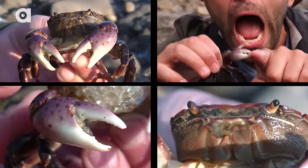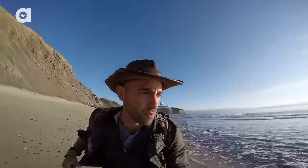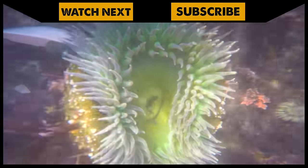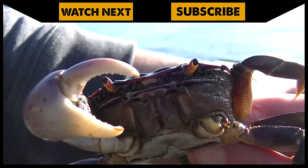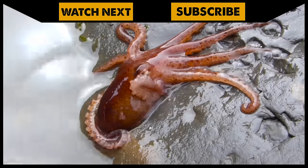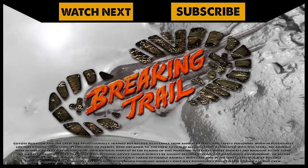Pretty cool getting up close with the purple shore crab. Let's head down the beach and see what else we can find. I'm Coyote Peterson — be brave, stay wild. We'll see you on the next adventure. If you thought that was one wild adventure, check out this episode where we encounter even more tide pool creatures. And don't forget, subscribe to join me and the crew on this season of Breaking Trail.